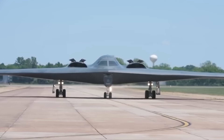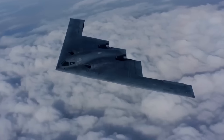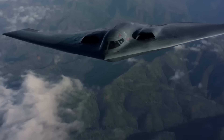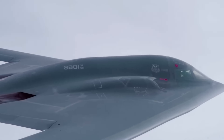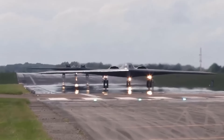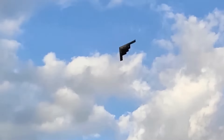The B-2's stealth doesn't just rely on its advanced design — it's also a product of meticulous attention to detail. To minimize optical visibility during daylight operations, the bomber is coated with anti-reflective paint, with its undersides painted dark gray to blend with the high-altitude sky. The aircraft is speculated to have an upward-facing light sensor that automatically adjusts its altitude to match the changing brightness of the sky — a chameleon-like ability to disappear into its surroundings. Its unique shape, resembling an infinite flat plate, ensures radar waves are deflected away from detection, while its design minimizes angles that could reflect radar signals.